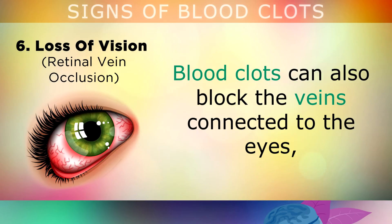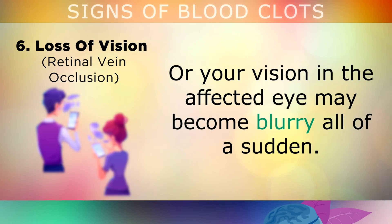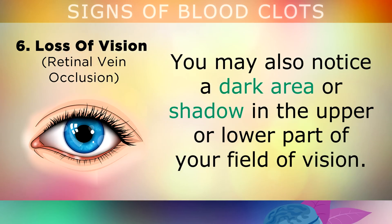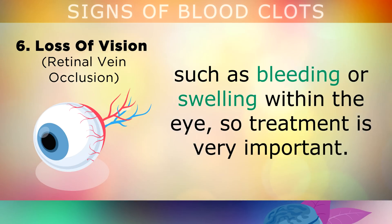Loss of Vision: Blood clots can also block the veins connected to the eyes, which often causes a loss of vision, usually in one eye, upon waking in the morning. Or your vision in the affected eye may become very blurry all of a sudden. Often there's no pain associated with this type of blood clot. You may also notice a dark area or a shadow in the upper or lower part of your field of vision. This blood clot can lead to serious complications such as bleeding or swelling within the eye, so treatment is very important.